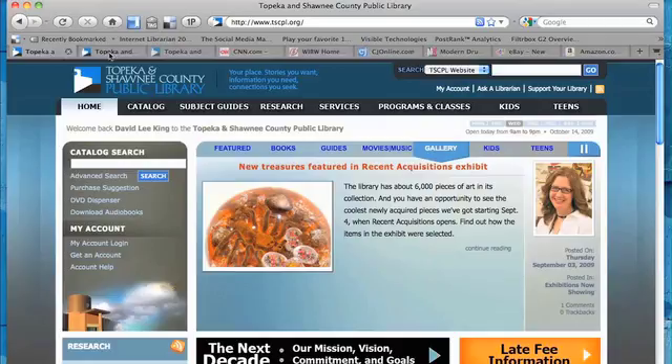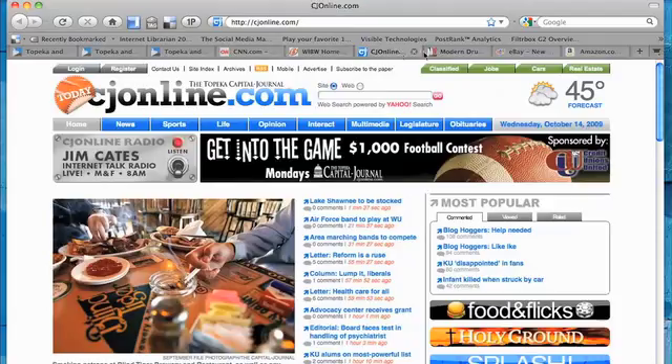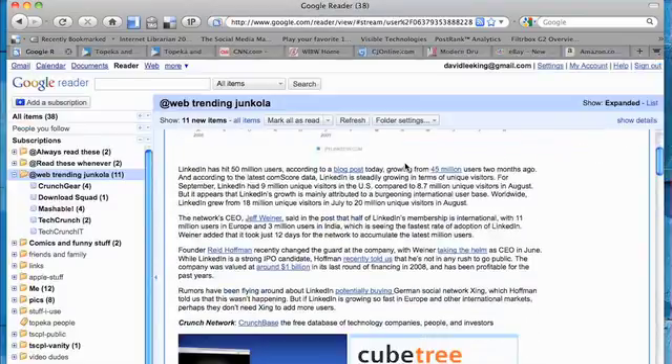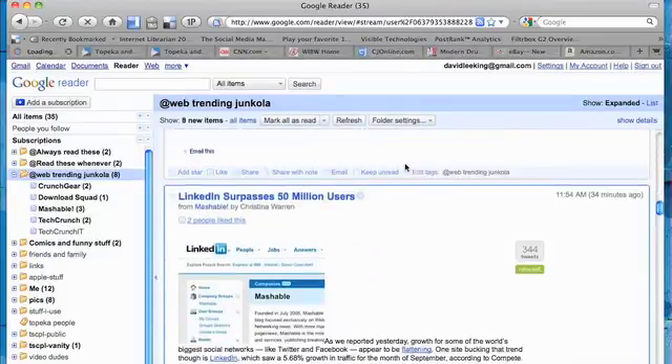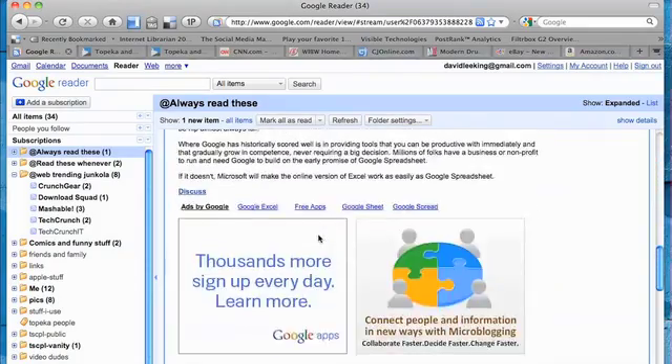But why would you want to subscribe? Why not just visit your favorite sites every once in a while? That works great with three or four websites. But what if you want to track more websites? In that case, you'll want to subscribe. That way, all the cool stuff you're interested in comes to you when it's updated — you're saving time, you're getting great content, and you're being smart about it, too.